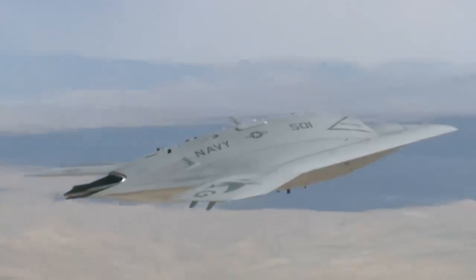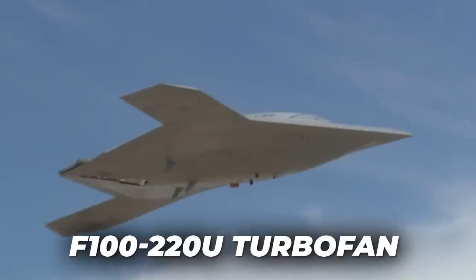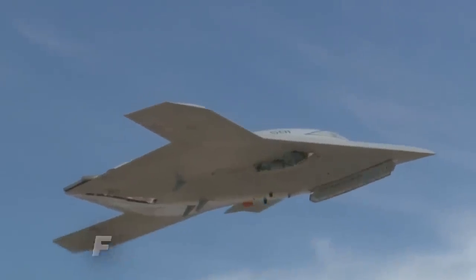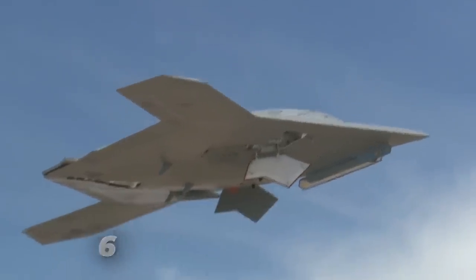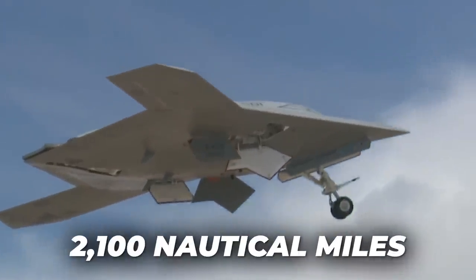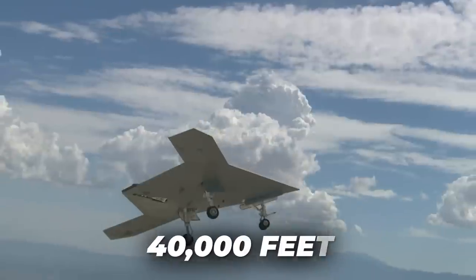Power for the X-47B is provided through a single Pratt & Whitney F100-220U turbofan engine. This delivers a cruising speed of 685 miles per hour with an operational range in excess of 2,100 nautical miles. The aircraft is cleared to operate at service ceilings of nearly 40,000 feet.